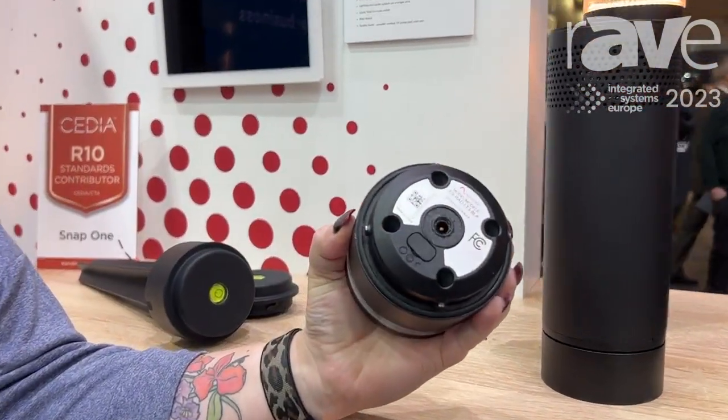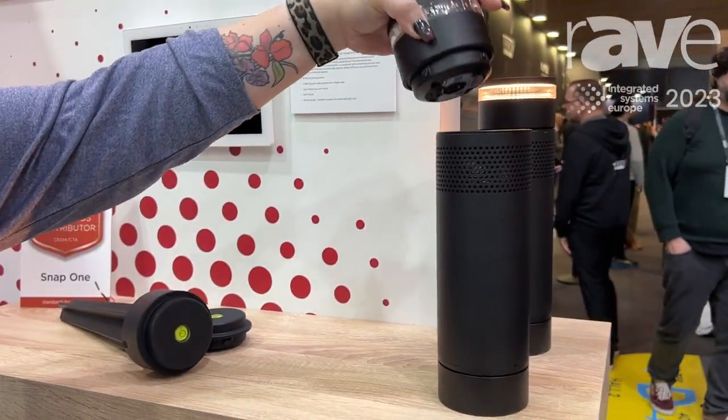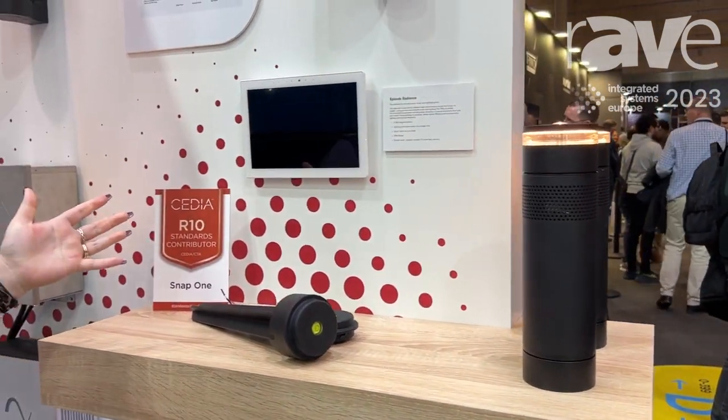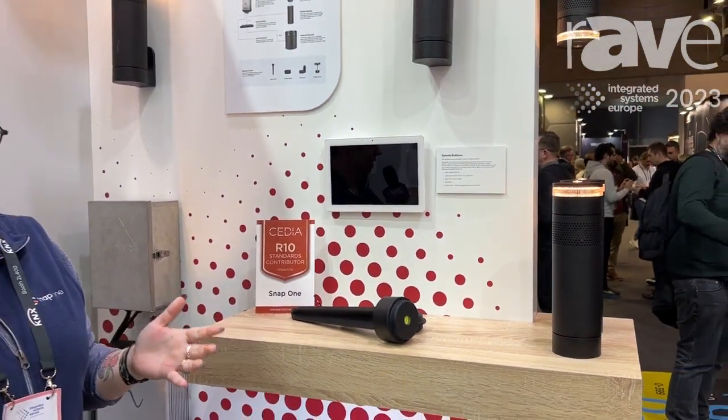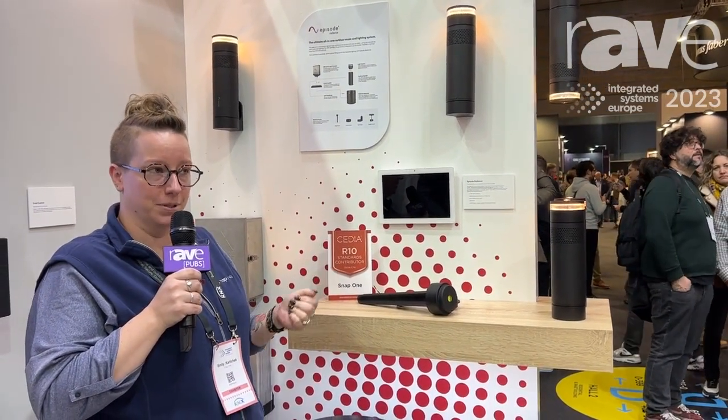Underneath the light module you have lighting options between spotlight, upwash, downwash, or both. And again that twists right on. We have four mounts available for just about any outdoor area, any size, any style — designed to bring an elevated outdoor experience from Episode.